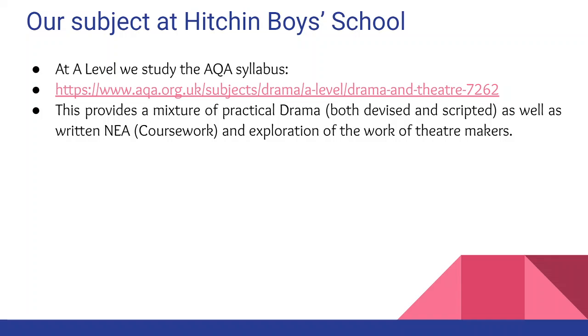We find that this A Level provides a mixture of practical drama, both devised and scripted, as well as the opportunity to do some coursework — or as it's now known, NEA — and the exploration of the work of theatre makers in full.